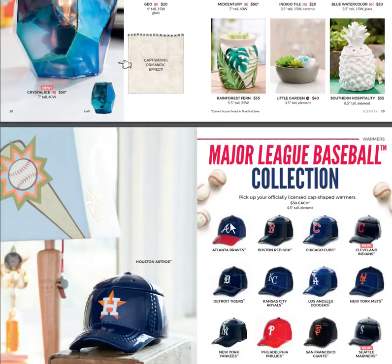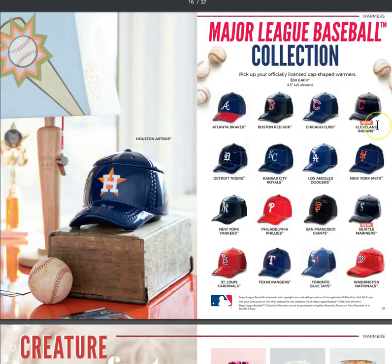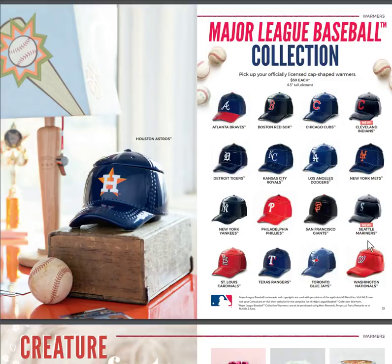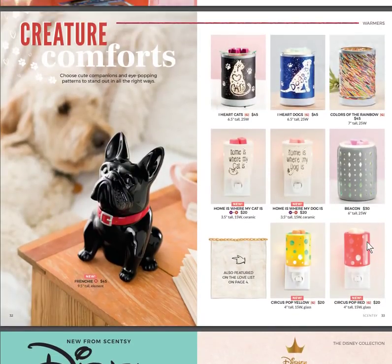We got the blue watercolor warmer at one of our events. Scentsy offers a Major League Baseball collection — we keep adding more as we get licensing approvals. We've added the Cleveland Indians and the Seattle Mariners.